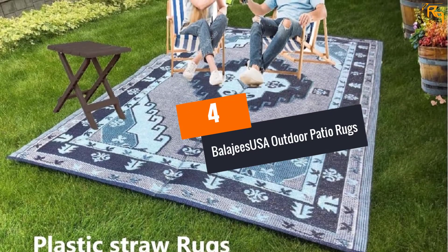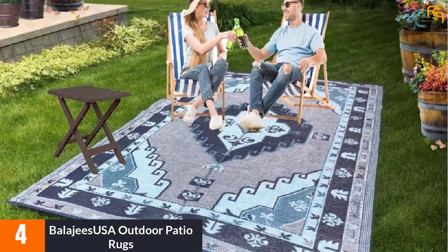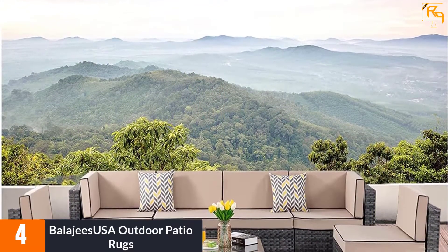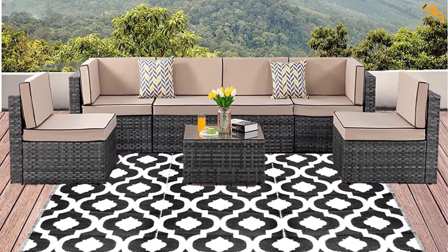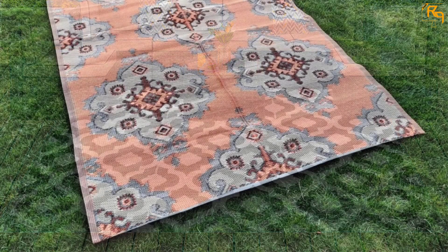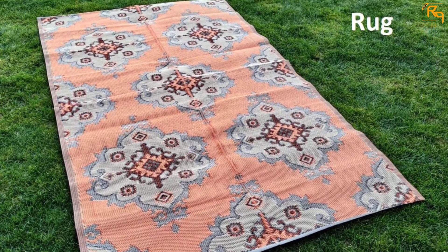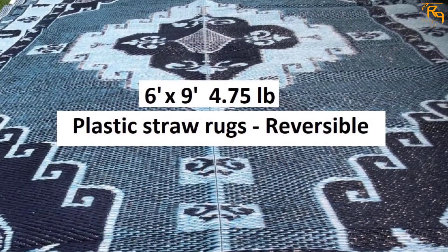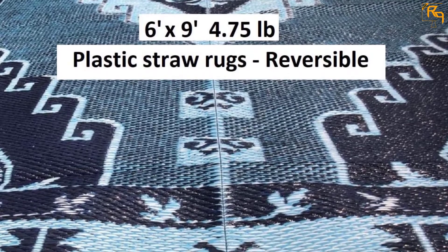At Number 4: Balaji's USA Outdoor Patio Rugs. Add character to your space using the Balaji's USA Outdoor Patio Rugs. They are an excellent choice for outdoor spaces, but you can use them in indoor spaces including a kid's room or garage. The rugs are made of premium polypropylene plastic thin straws, which enhances strength and ease of cleaning. Featuring a reversible design, you can lay the rugs on either side. The rugs are also portable due to the foldable design. The carpets come in small sizes including 3 by 6 feet, and large sizes including 5 by 7 feet, 6 by 9 feet, and 9 by 12 feet, to let you pick a size that fits your space.